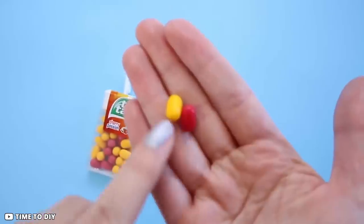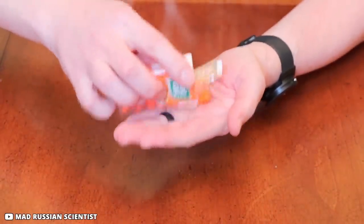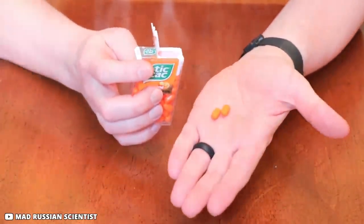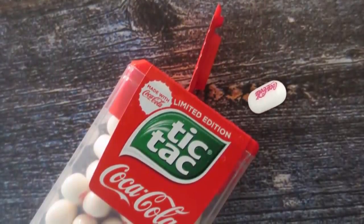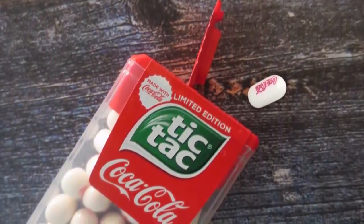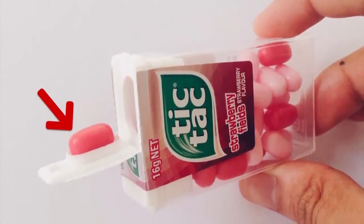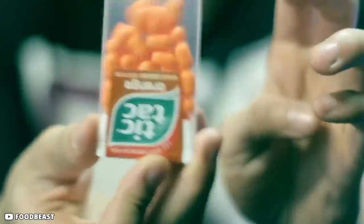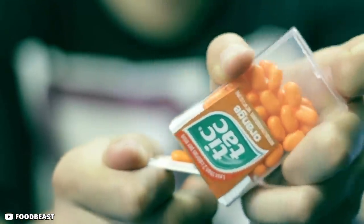We bet you didn't know there was a proper way to take a Tic Tac out of its container. Most of us just hold the pack upside down and shake until we get Tic Tacs into our palm. But all Tic Tac containers have been designed to dispense only one Tic Tac at a time. You can find a notch towards the left which is shaped exactly like a Tic Tac candy — just use that and enjoy one candy at a time.